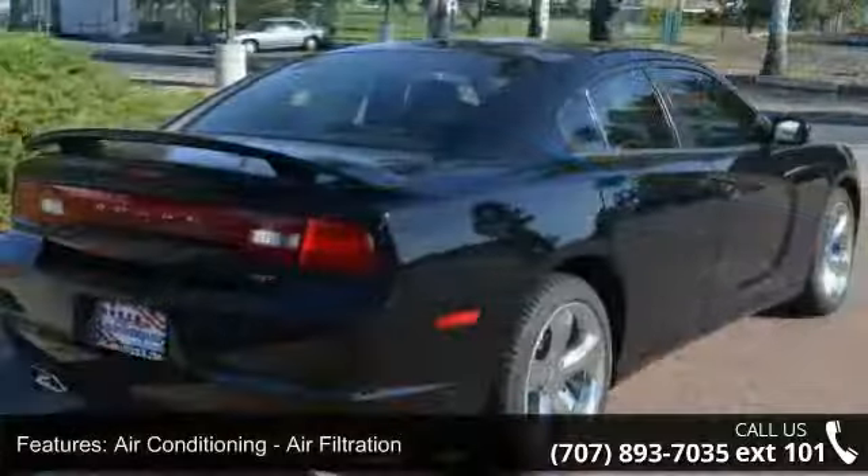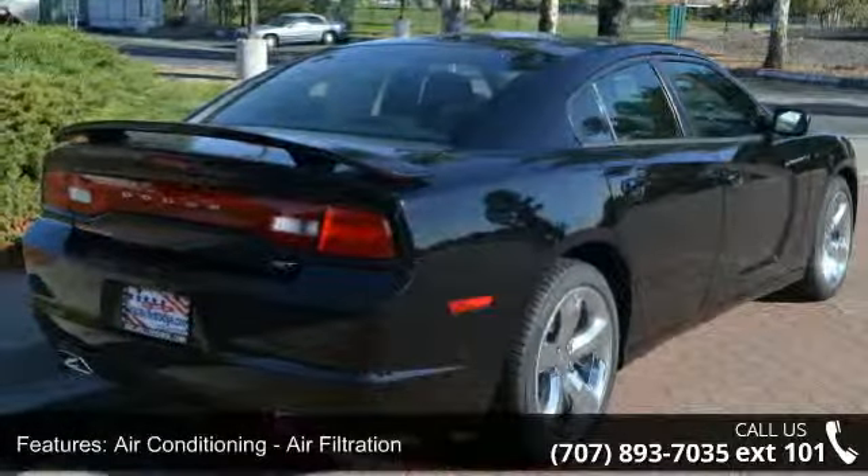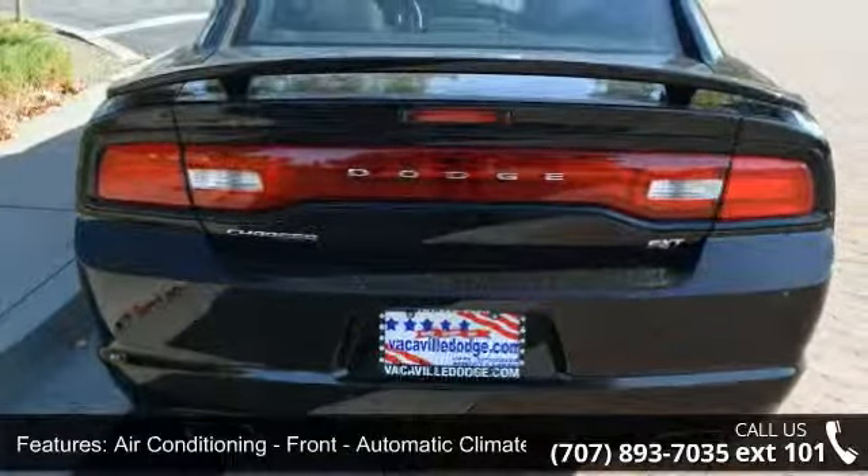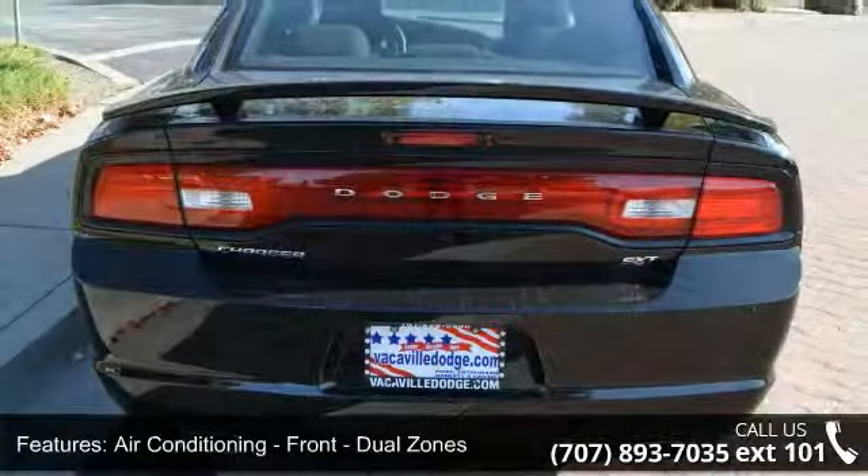Some of the top features included with this vehicle are Air Conditioning, Air Filtration, Air Conditioning Front, Automatic Climate Control, Air Conditioning Front Dual Zones.